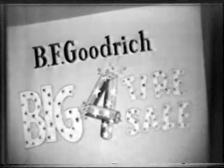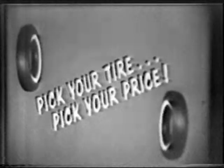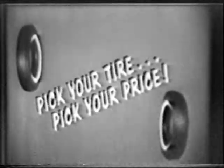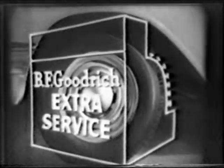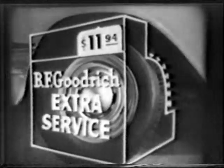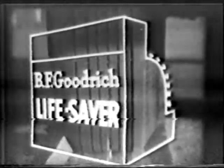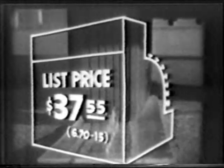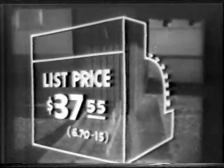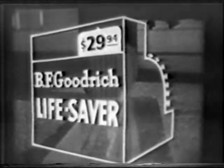Be safe and save during the BF Goodrich Big Four Tire Sale. Pick your tire, pick your price. Here's a fully guaranteed BF Goodrich quality tire, the Extra Service — now only $11.94 in the 6.16 size. Even the famous puncture-sealing Lifesaver Tubeless is specially priced. The list price before trade-in is $37.55 in the 6.70-15 size — now it's only $29.94. All prices plus tax and your retreadable tire.